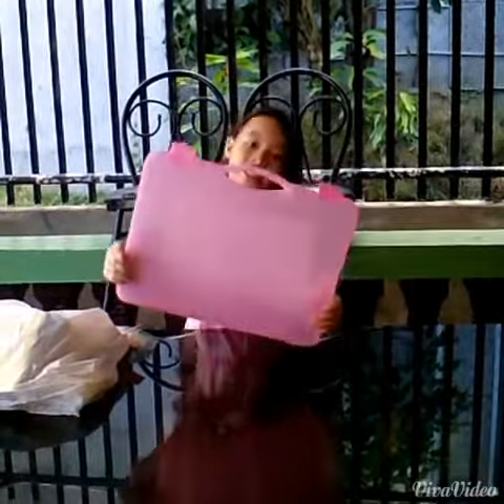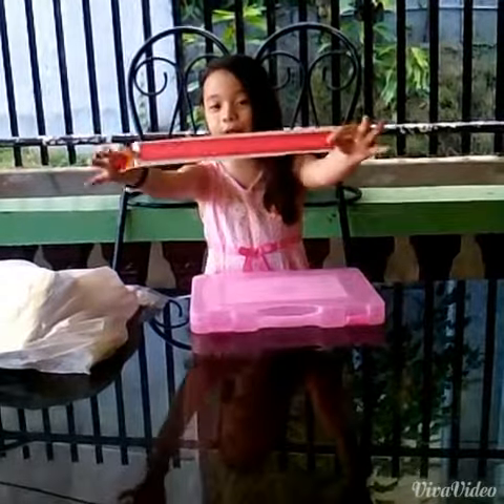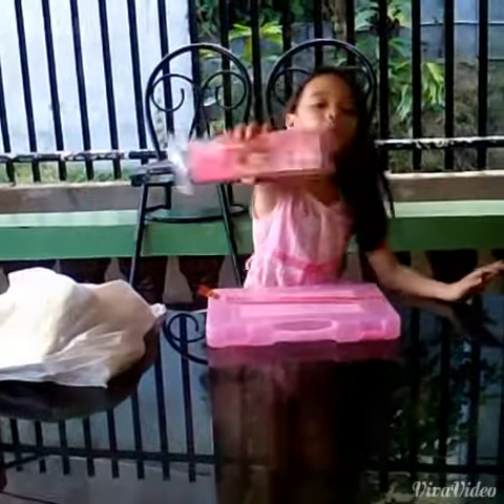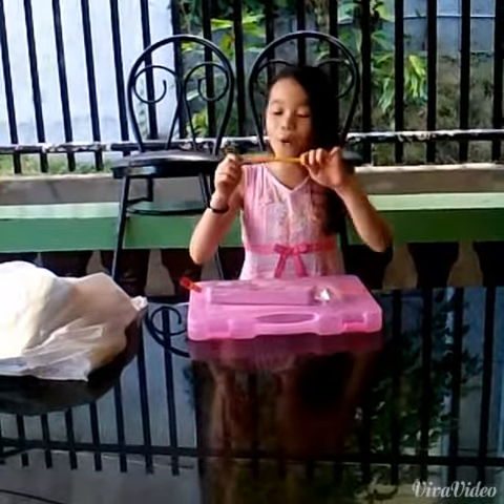So the first thing I got is pink, plastic, and looking like pink highlighter color. It's a pencil case and it's colored pink, three pencils, and it's a long one.